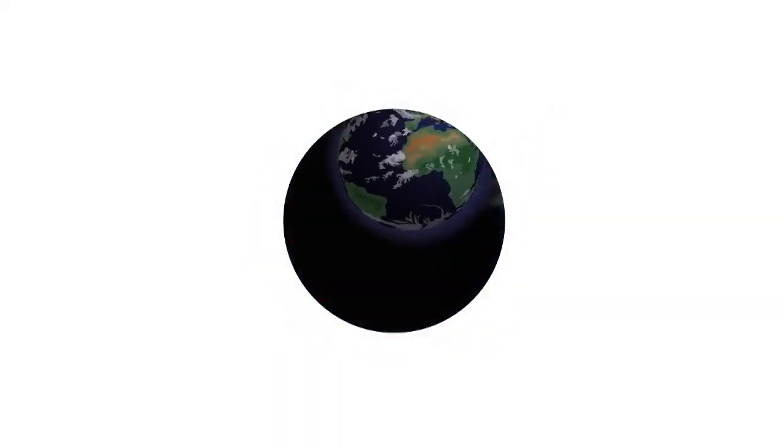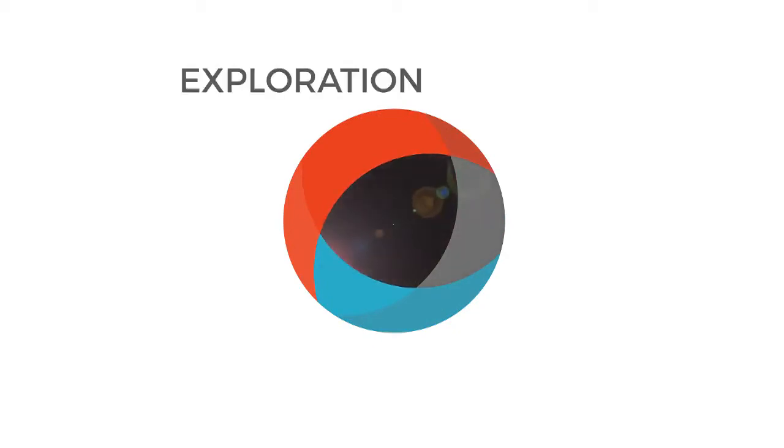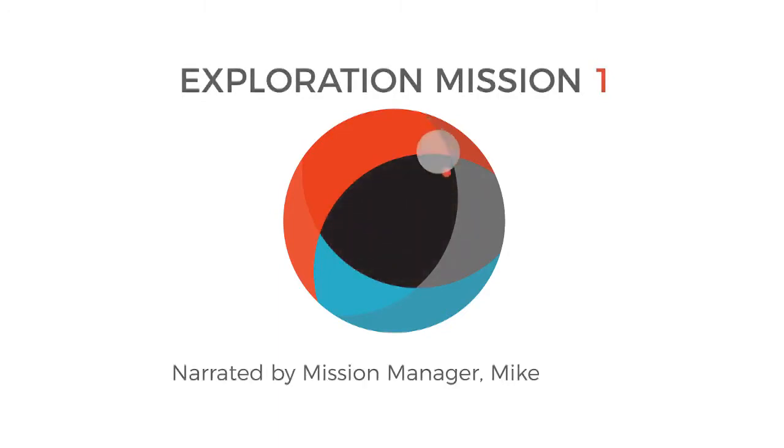In the next eight minutes, you'll experience a 25 and a half day mission from rollout to recovery. The first integrated flight test of the Orion spacecraft and the Space Launch System rocket launching from the Kennedy Space Center is about to unfold. This is the first of many missions that will use the Deep Space Exploration System to prepare our team, our ship, and our astronauts for human operations in deep space.